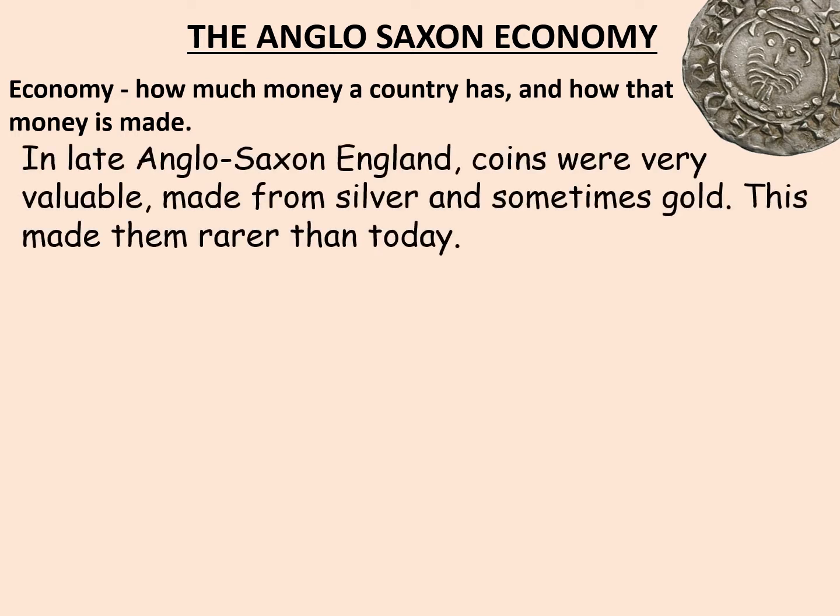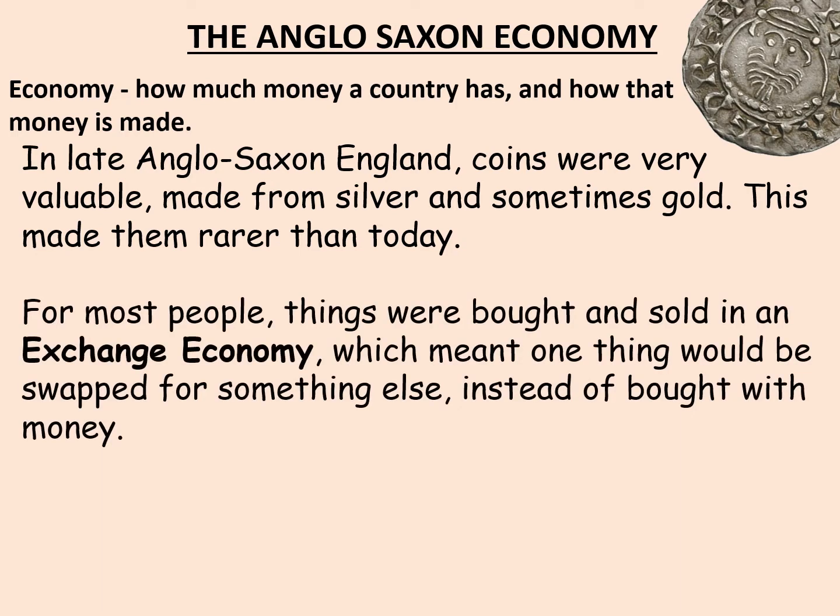In late Anglo-Saxon England, coins were very valuable, made from silver and sometimes gold. This made them rarer than they are today. For most people, things were bought and sold in an exchange economy, which meant that one thing would be swapped for something else instead of bought with money. For example, if you needed a loaf of bread and you weren't able to get the grain yourself, you might swap a couple of your eggs or apples for it.